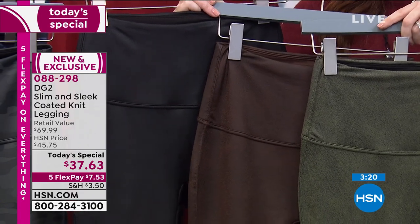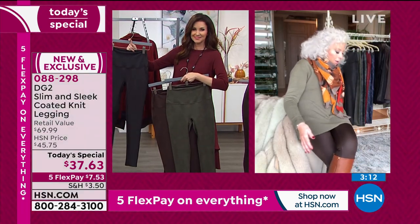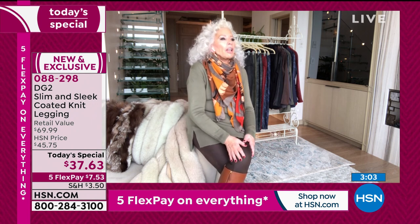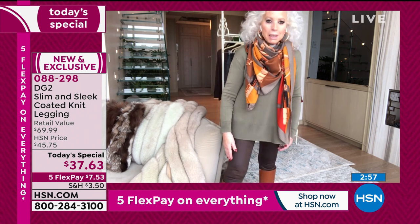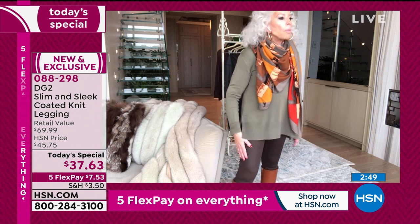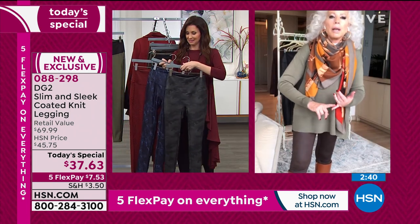That 13% spandex feels like silk against your skin. Oh, Mr. Fuzzy, hello — I can't do anything, it's my home, the cats control it. Working around Mr. Fuzzy's tail. This makes you want to move — to take that walk, do some cooking in the kitchen — because every time you move, you feel that spandex and it feels like silk. It is the highest grade spandex, the most spandex content we've ever put into a bottom.